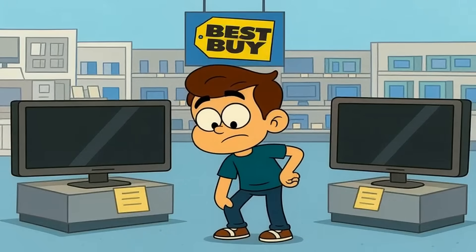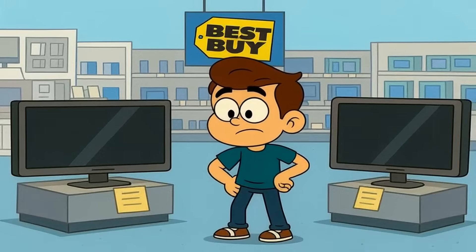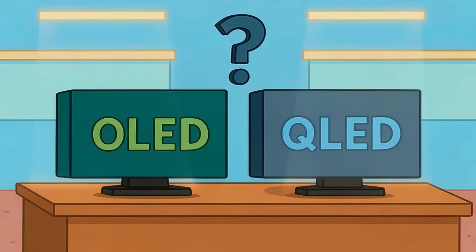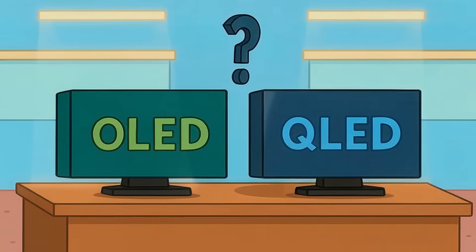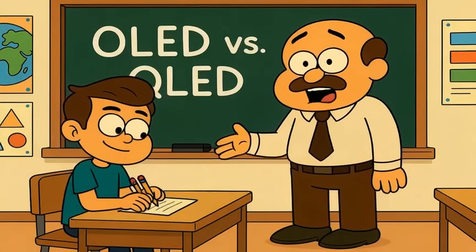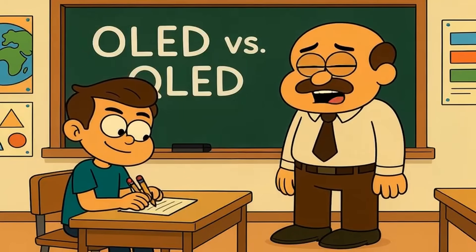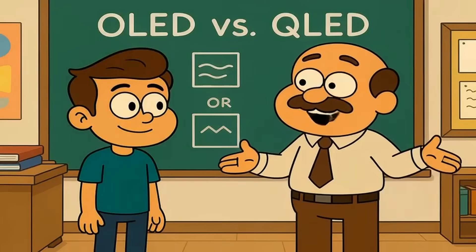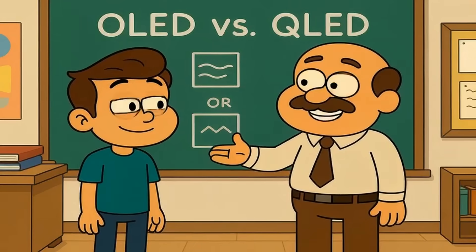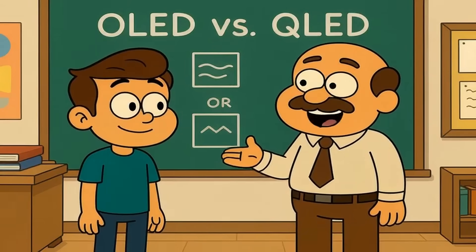You're standing in Best Buy, staring at two gorgeous TVs on sale, and both boxes are covered in letters that look almost identical. Ever wonder why two completely different technologies ended up with names that sound like a typo? Today, I'll explain OLED versus QLED like you're five years old. By the end, you'll know exactly which screen belongs in your home and why the brightest TV in the store often becomes the biggest disappointment at home.